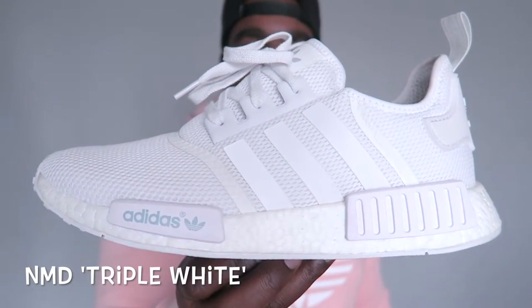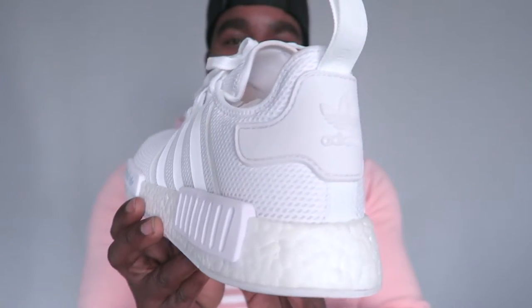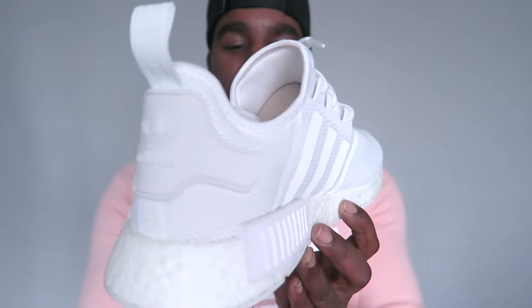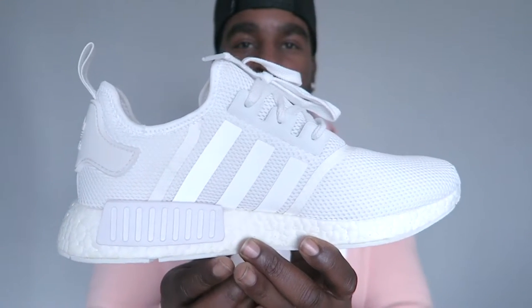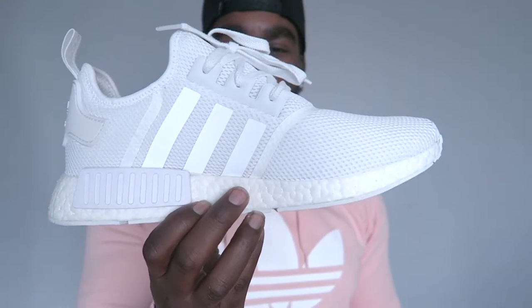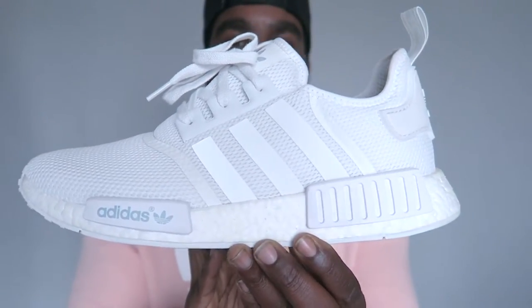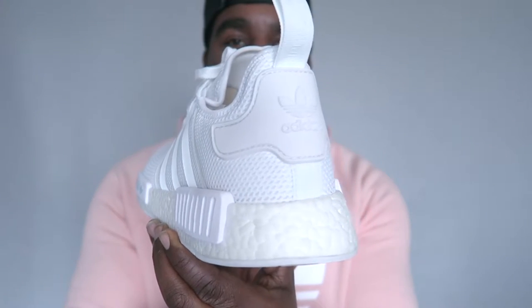Starting with the triple white colourway. These are not the Primeknit versions, these are the mesh versions — so not as dope, but these are my first NMDs. The colourway is just insane; you can see the 3M getting on those stripes. Very slick. NMDs — a new silhouette from Adidas — they killed the game with these.